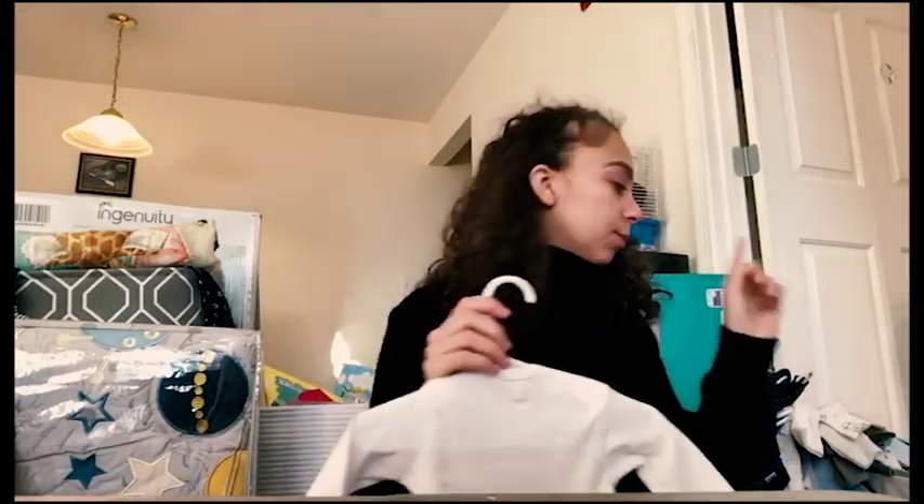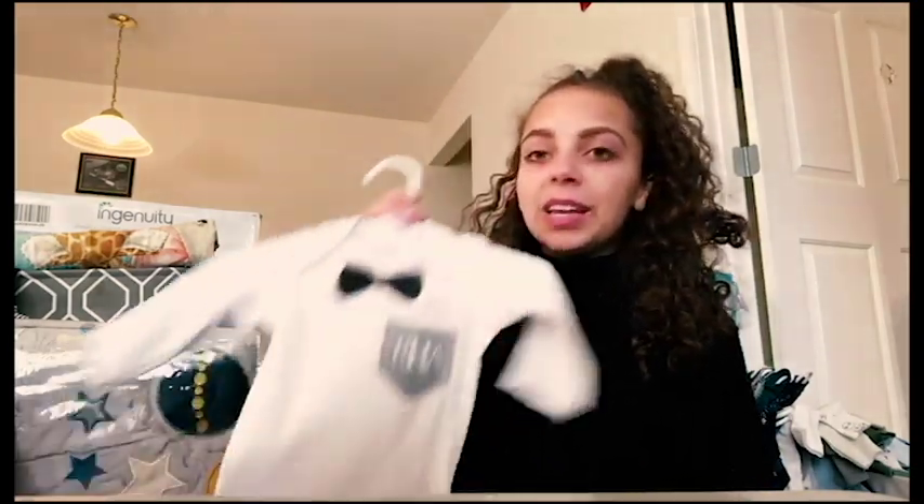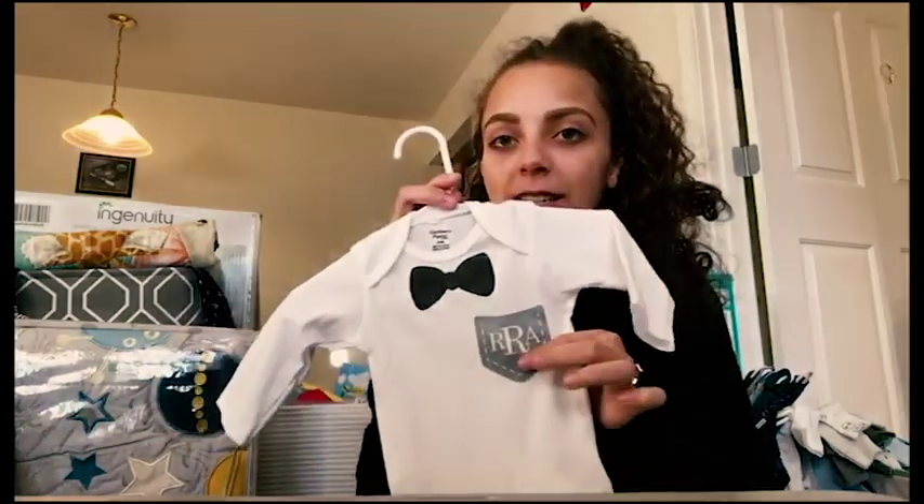We also have this personalized one - my brother's girlfriend actually makes onesies by doing the printing herself. She made this one with his monogram and a little bow tie, also in three to six months. We did announce his name on social media already.